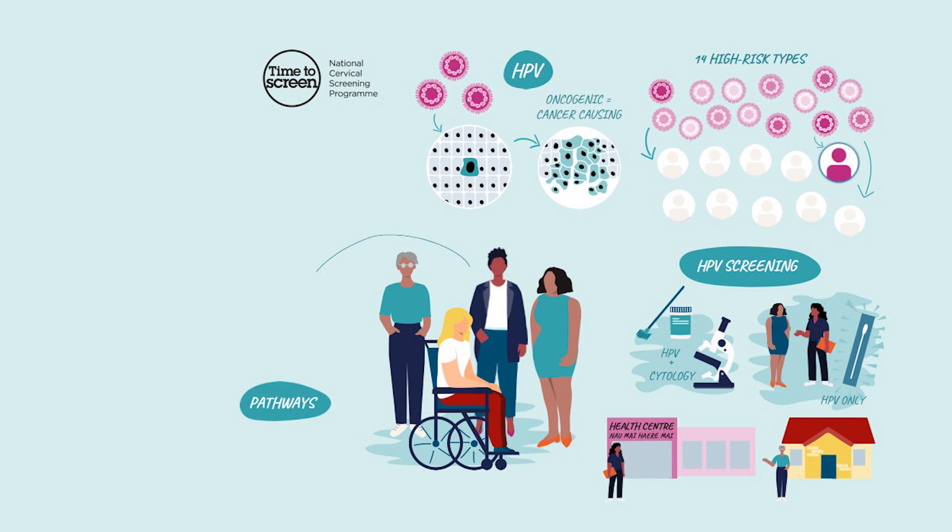Where HPV is not detected, participants are asked to retest in five years — a very safe interval because cervical cancer takes between 10 to 20 years to develop.